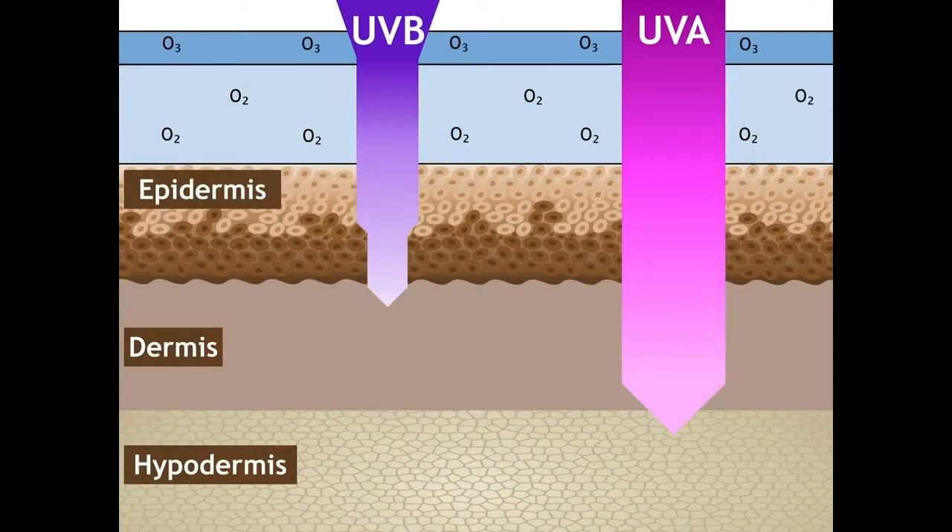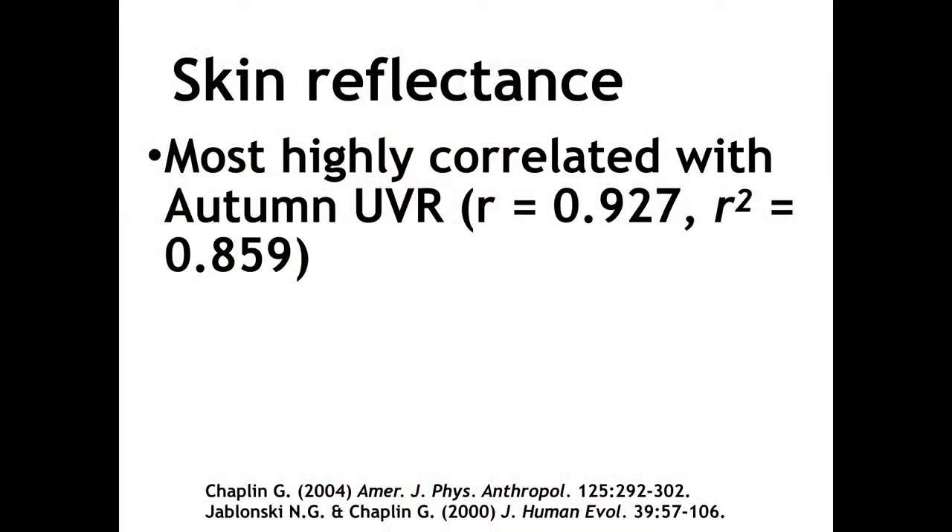When ultraviolet radiation is impinging on the skin — here is the atmosphere with oxygen and ozone, and here's the epidermis. This is darkly pigmented skin, where the UVB is actually being attenuated, slowed down. There is still some passing through, but much less. UVA is still passing through and causing quite a bit of damage. But the UVB is greatly attenuated by the dark pigmentation, thus sparing the underlying tissues.